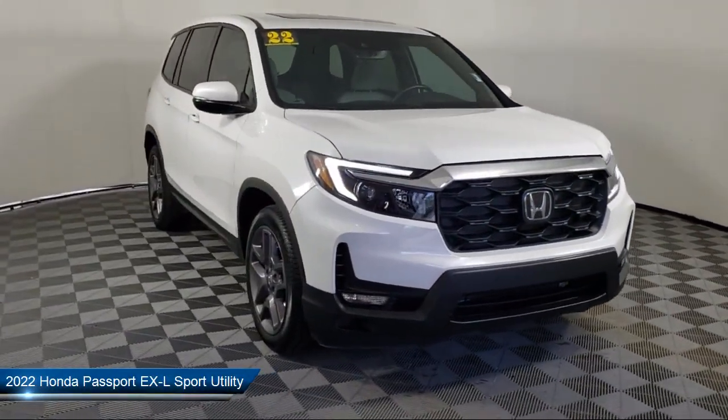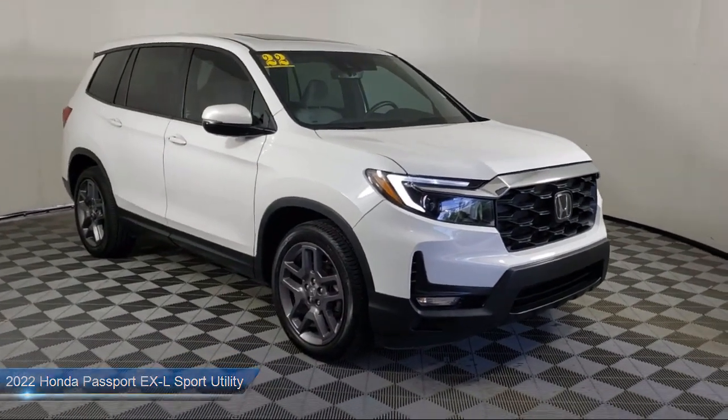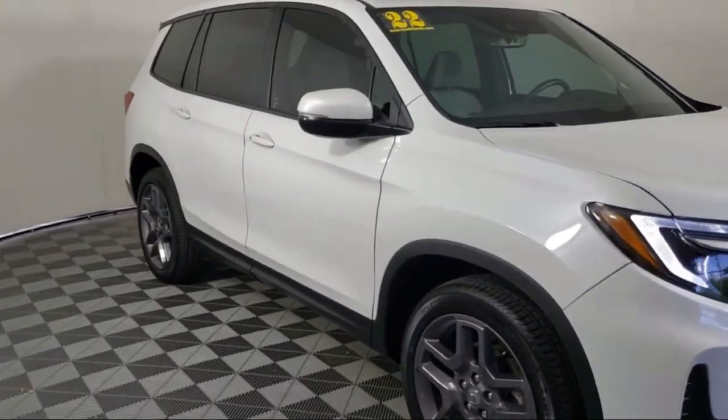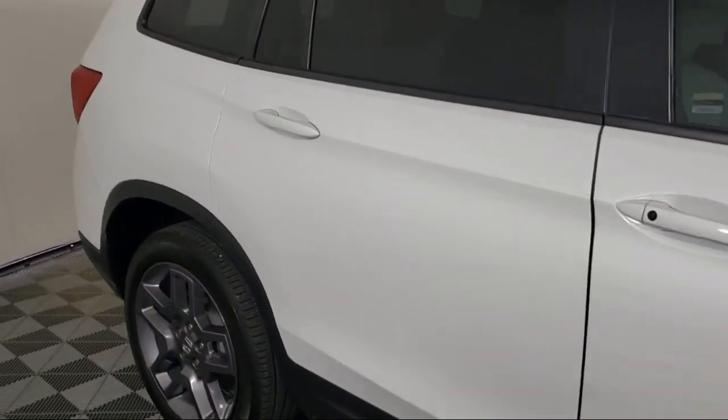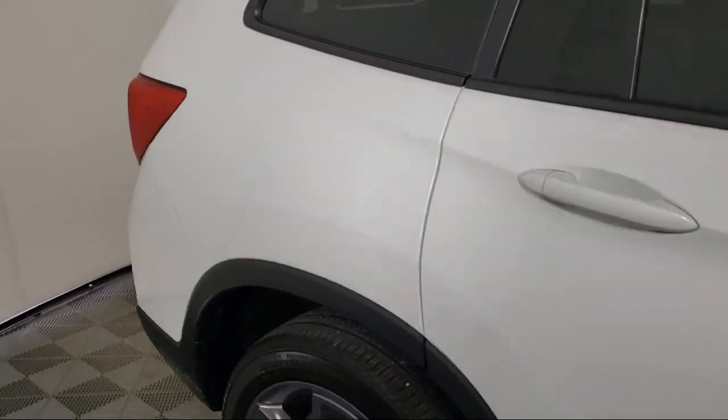It comes equipped with a rear view camera, homelink, keyless entry, Apple CarPlay and Android Auto, heated front seats, and steering wheel controls.